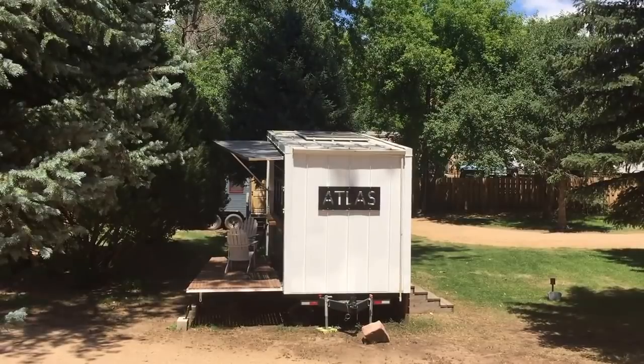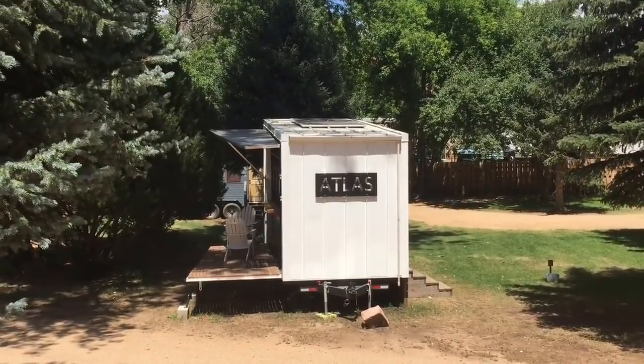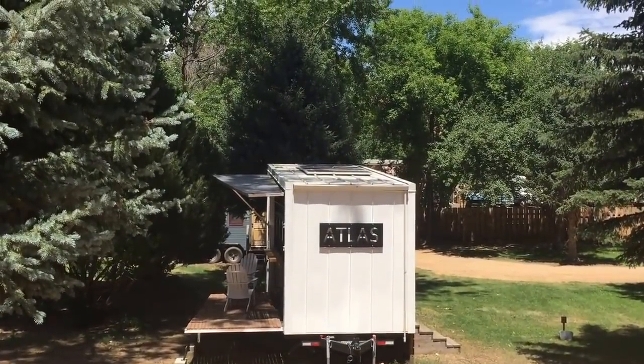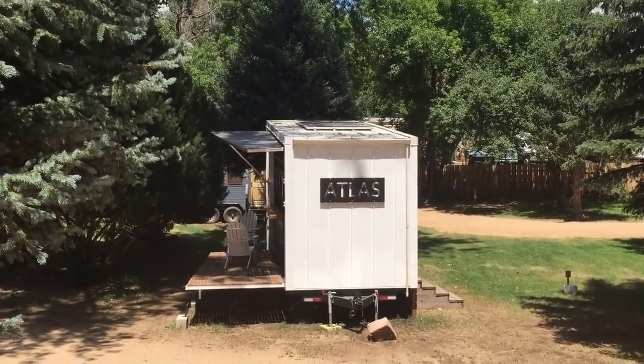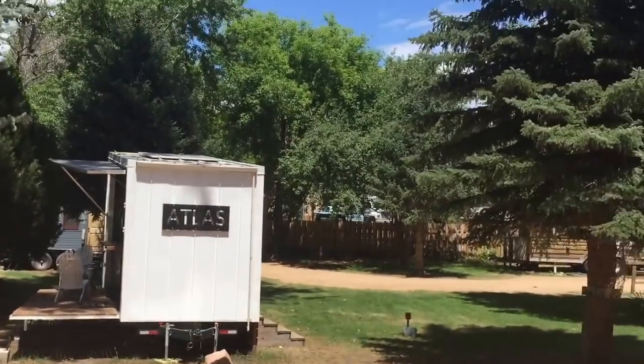Hello everyone. I'm out here at Wee Casa where Atlas currently is. I just want to give you a full tour of it because I don't think we've ever done it. Right now I'm standing on my truck and as you can see Atlas is open and ready to go. It has the solar panels on top, has the rainwater collection, has the deck down and the awning up ready to have a party.